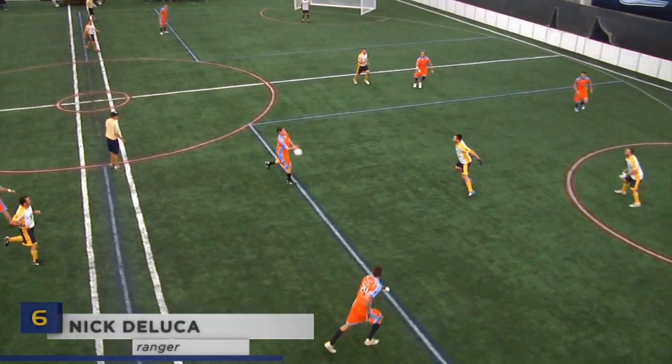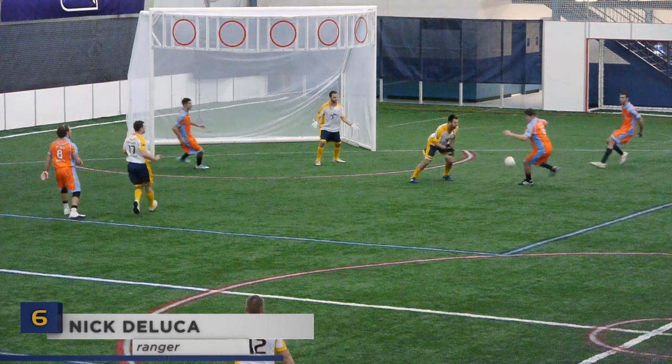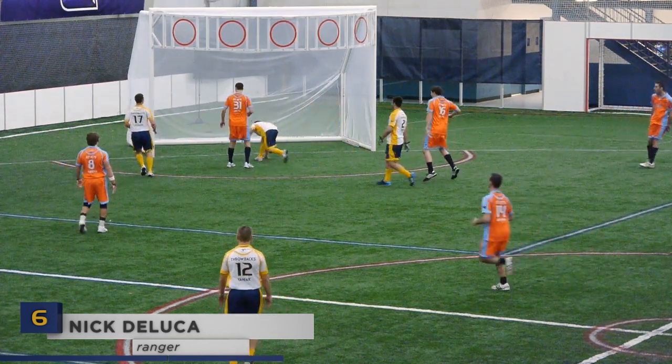Nick DeLuca and the rest of his goal zone crew hit some turbulence this round, so he had to improvise with some follow-up footwork. That was definitely cooler than a dunk.